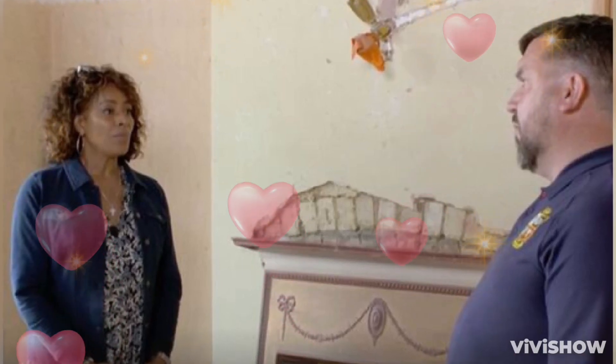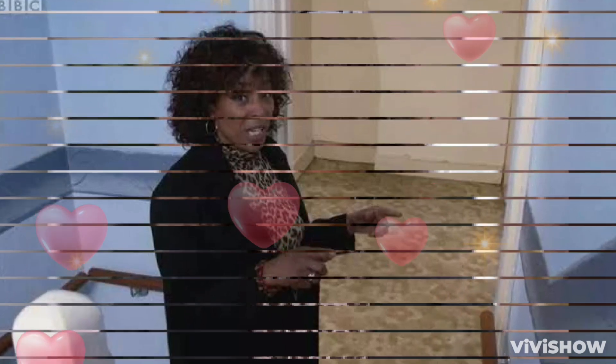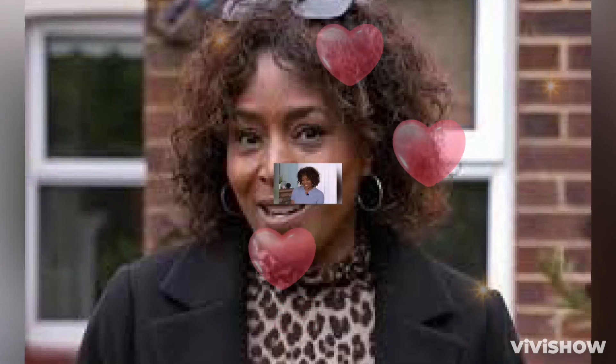Jacquie Joseph fell in love with a stunning two-bedroom Victorian terraced house in Kent. Despite the property being in a state of disrepair, she saw the potential to double the size and create a beautiful family home. BBC star Jacquie Joseph headed to Kent with the Homes Under the Hammer team and fell in love with the beautiful Victorian terraced house.